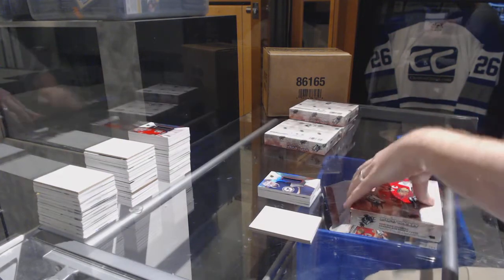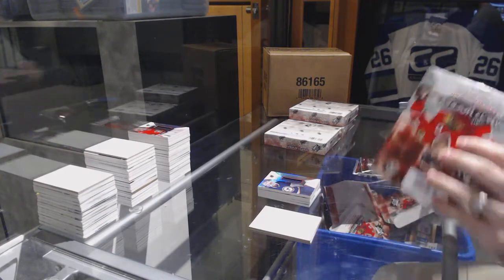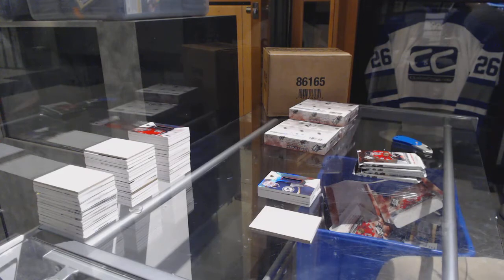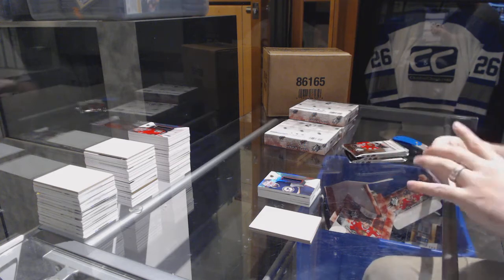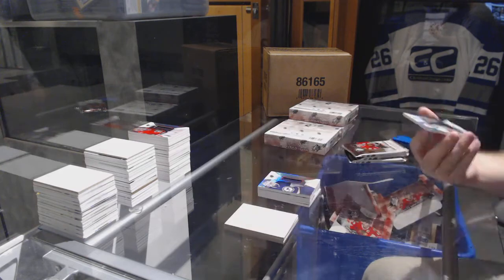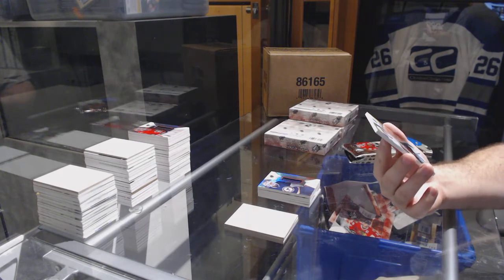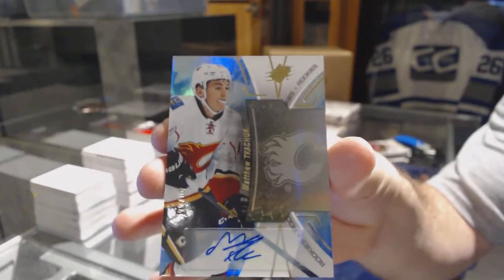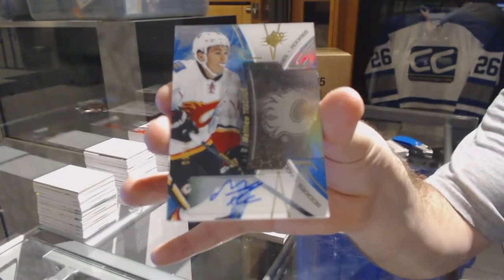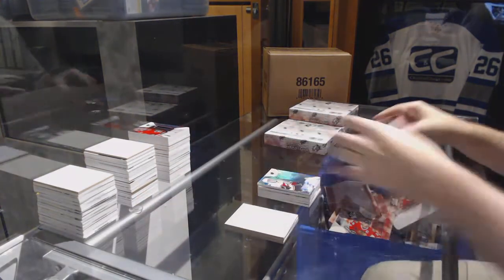I don't think we've had our case hit card yet, if I had to guess. We've got number to 265, short print rookie auto for the Calgary Flames: Matthew Tkachuk — that's a sexy card.